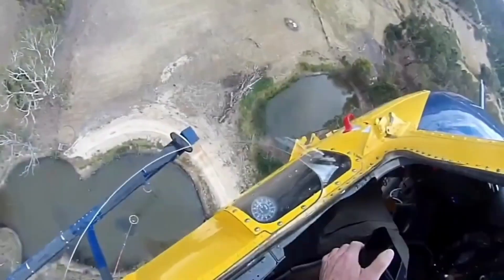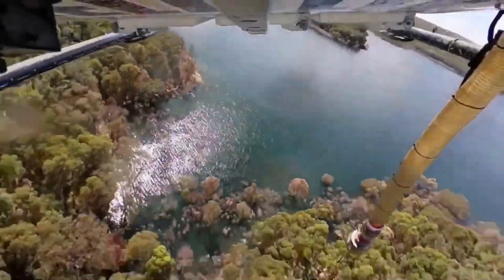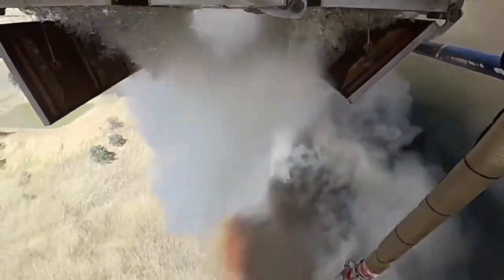Can you picture the cascading water dousing the flames? Trust me, it's an awe-inspiring sight. The moment of truth arrives as the Bell 214 initiates its water drop.